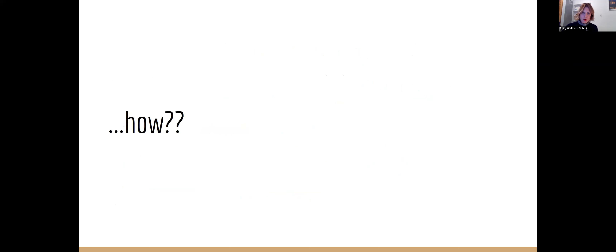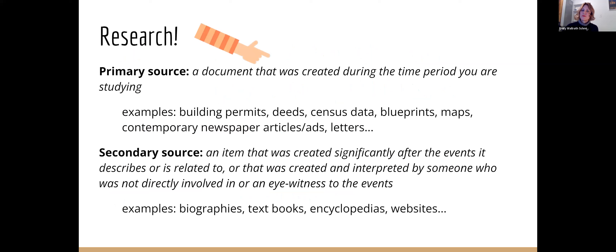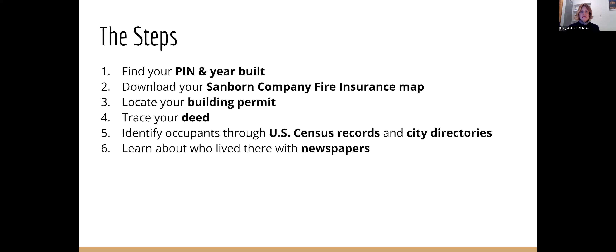The how is what we're going to talk about. If you lived in a house that had a name, you could use secondary sources to research your home. Most of you here probably do not. So we're going to go back to the primary resources — documents that are created during the time your house was built and lived in before you got there. The building permits, deeds, census data, newspaper records, all that really fun stuff that we're lucky enough to have in Chicago totally digitized in many capacities. This is our journey plan for the night: six simple steps to get you started on your research.